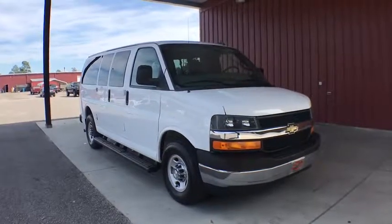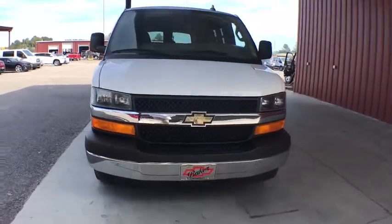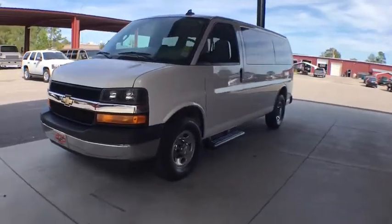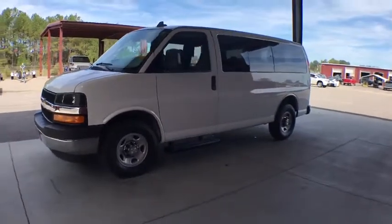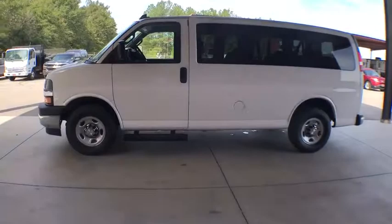Looking for the right vehicle? Check out the 2017 Chevrolet Express. The Express offers massive spaciousness, style, safety, and a surprising amount of optional features. With enhanced towing and hauling capabilities, the Express is built to get the job done.